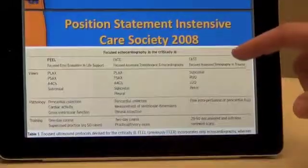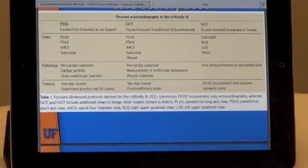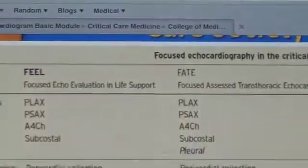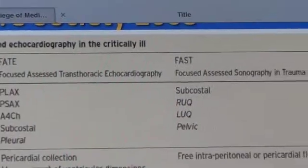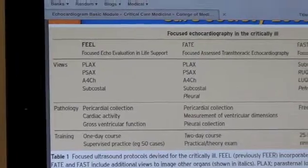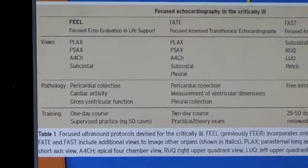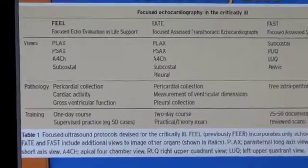Shown here is the position statement from the Intensive Care Society in 2008, which demonstrated the different ultrasonographic views used in both the FEL and FATE protocols. As you can see, the views are fairly similar. Both protocols utilize the parasternal long axis view, the parasternal short axis view, the apical four chamber view, and the subcostal view. The FATE protocol also includes a pleural view, using ultrasound to investigate lung parenchyma.